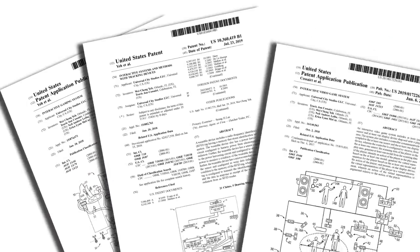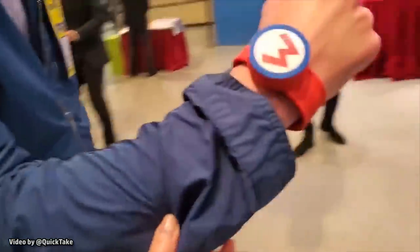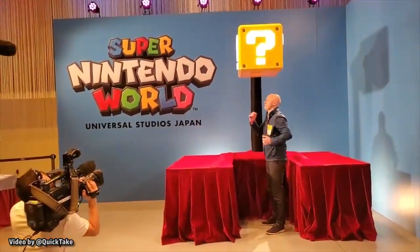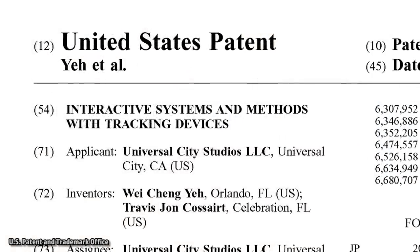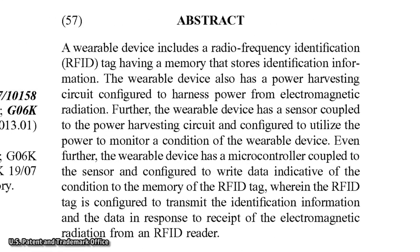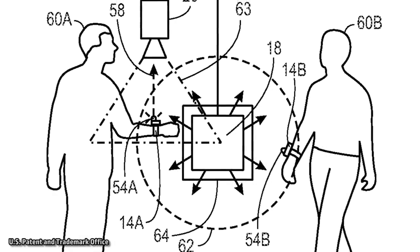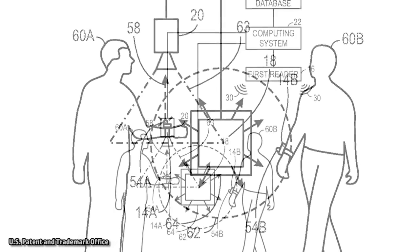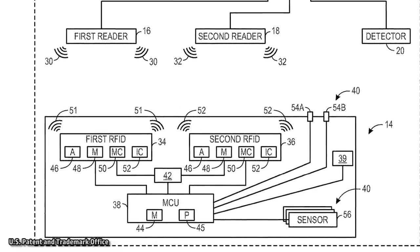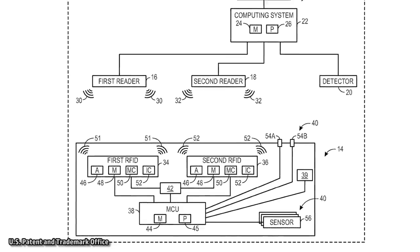Universal has filed several patents for technology centered around creating interactive experiences and gaming elements for a theme park land. One patent is specifically about how a tracking device could be worn on the wrist to communicate with technology integrated into a land. Called 'Interactive Systems and Methods with Tracking Devices,' it talks about a wearable device that includes a radio frequency identification, or RFID, tag. This device would transmit unique identification information to sensors to differentiate it from other users' wearable devices. A large part of this patent is about ensuring that users are wearing a real Power-Up Band and are not attempting to cheat the system.